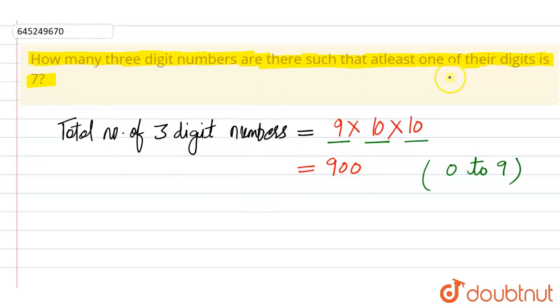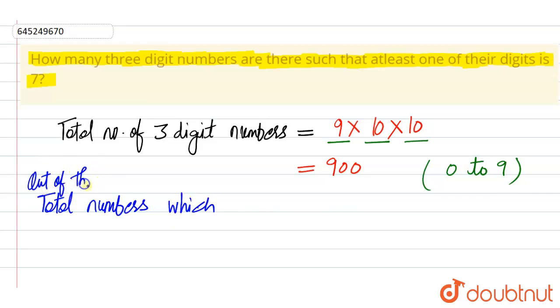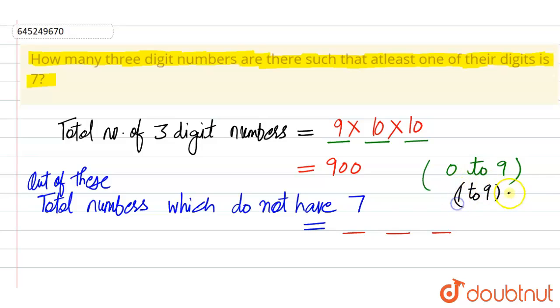Out of these 900, we will subtract the cases when seven does not appear in any of the digits. So, total numbers which do not have seven: in the first space, except seven, we have options from one to nine excluding seven, so we have eight options.